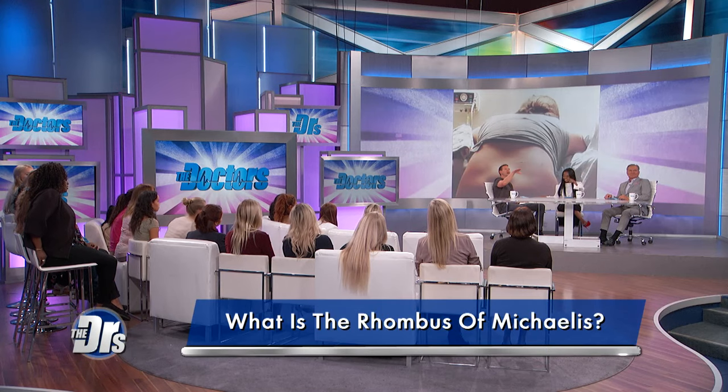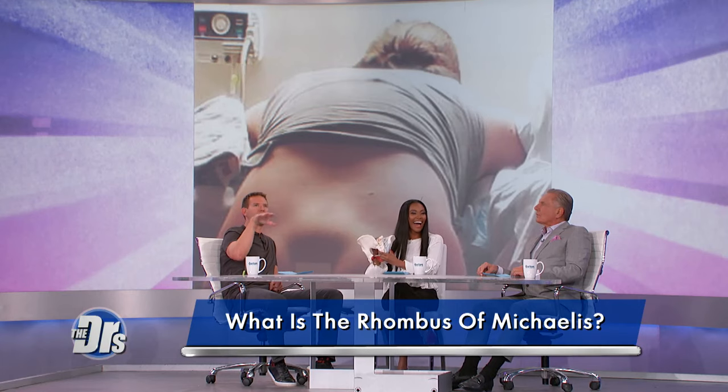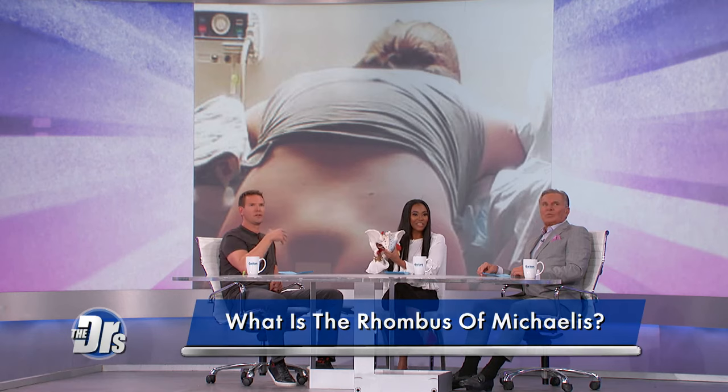That woman is badass, no? Do you all see what we're talking about? Just above — there is a little mark there to cover up the bottom — but just above there is that big, big bulge. The rhombus of Michaelis.